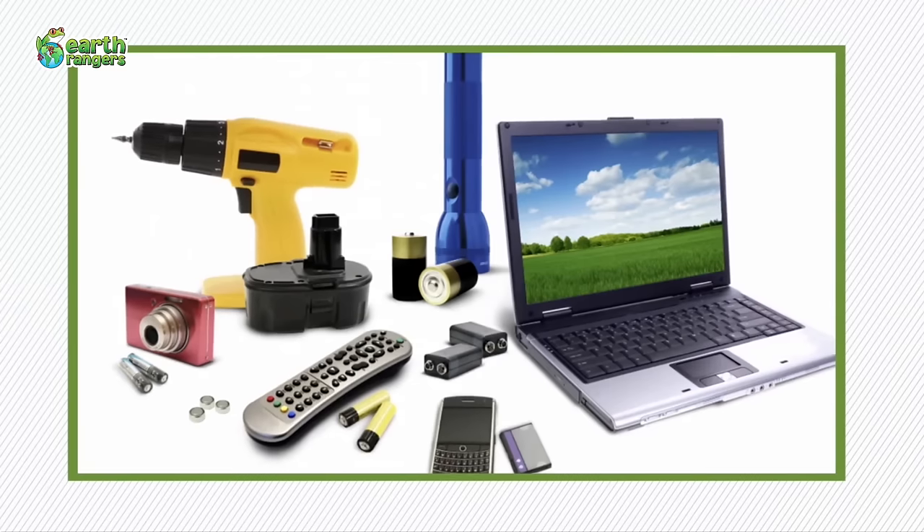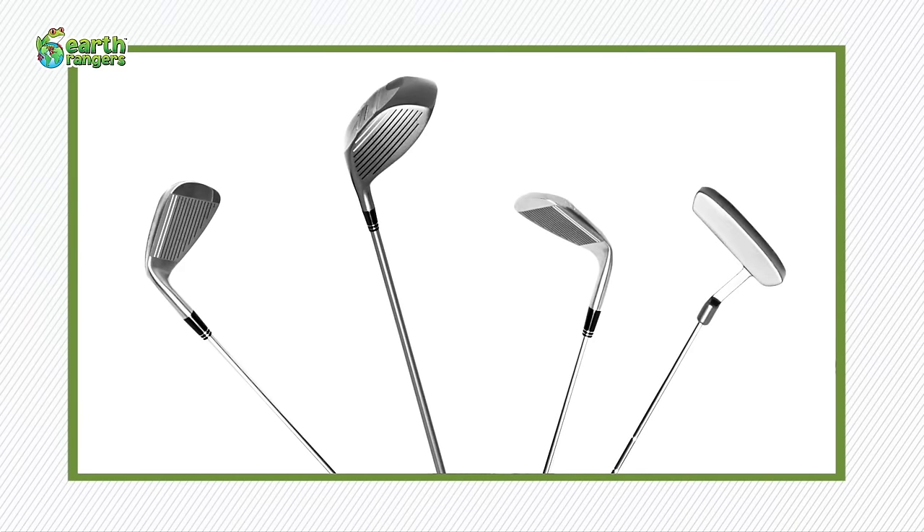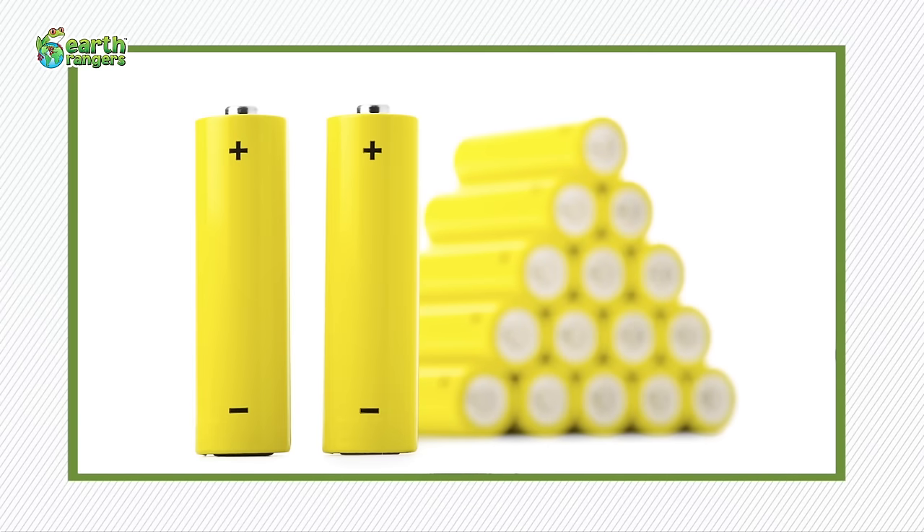Recycled batteries are used to make a lot of different products, such as cutlery, golf clubs, pots and pans, stainless steel fridges, and even other batteries.